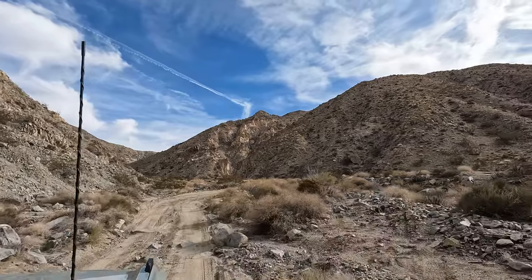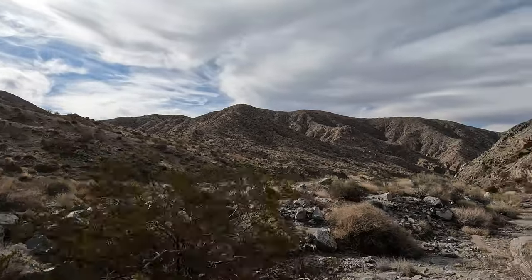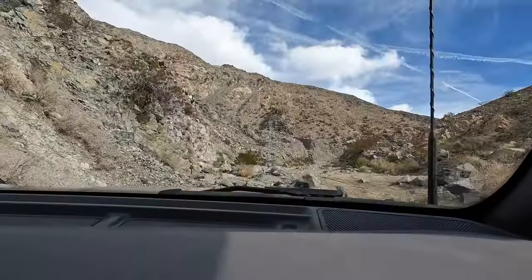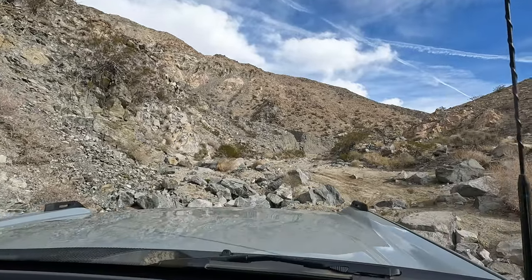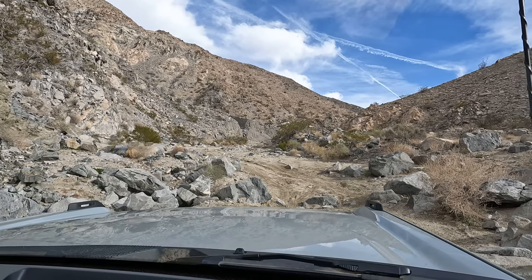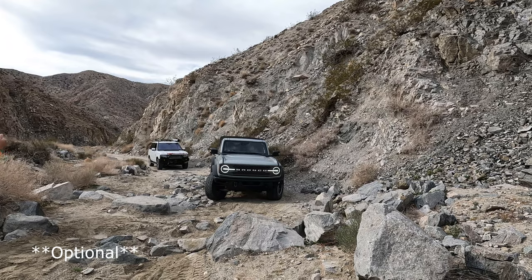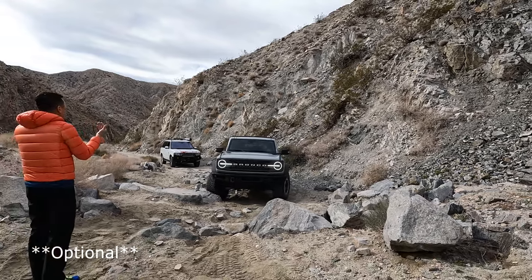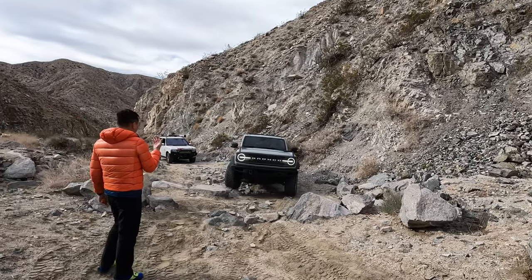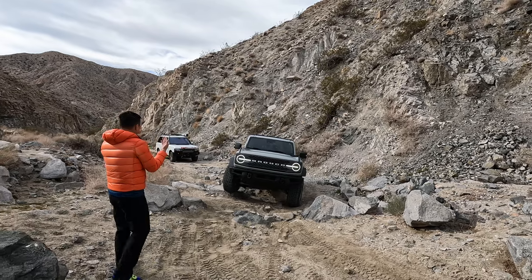As we made our way toward the second obstacle, the trail begins a steady incline into the mountains and the canyon eventually narrows. It was around this time that we ran into the first and only fellow traveler on this trail. He was evaluating the second obstacle and we agreed to take it first. This one is also optional, and while not as big, it is slightly more technical as you have to be aware of several rocks on all sides.